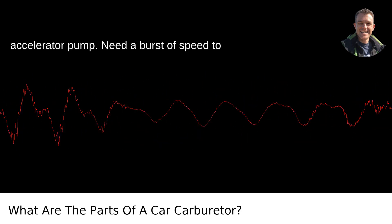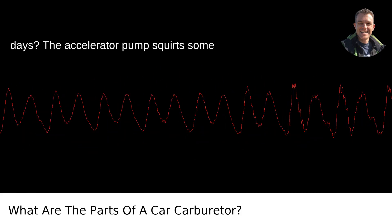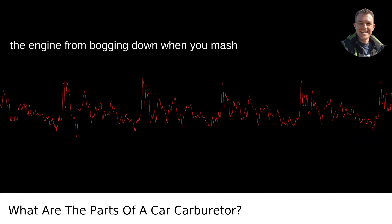The accelerator pump. Need a burst of speed to pass someone on those drizzly Portland days? The accelerator pump squirts some extra fuel into the throttle to prevent the engine from bogging down when you mash the pedal.